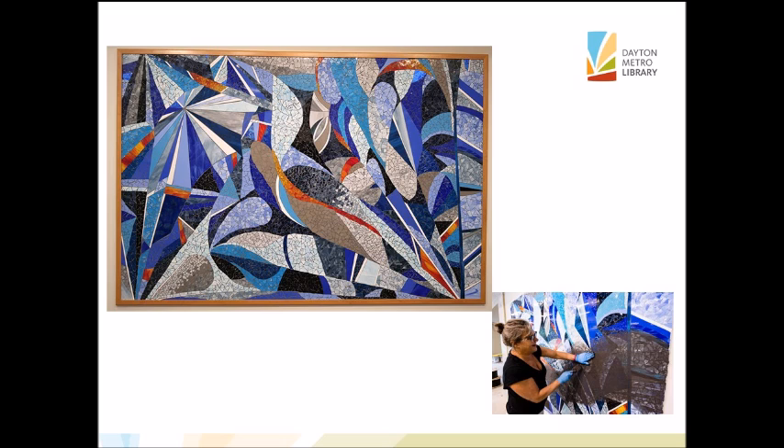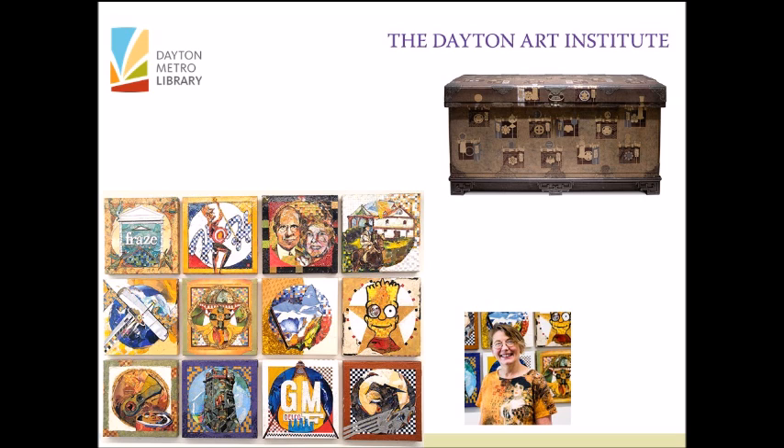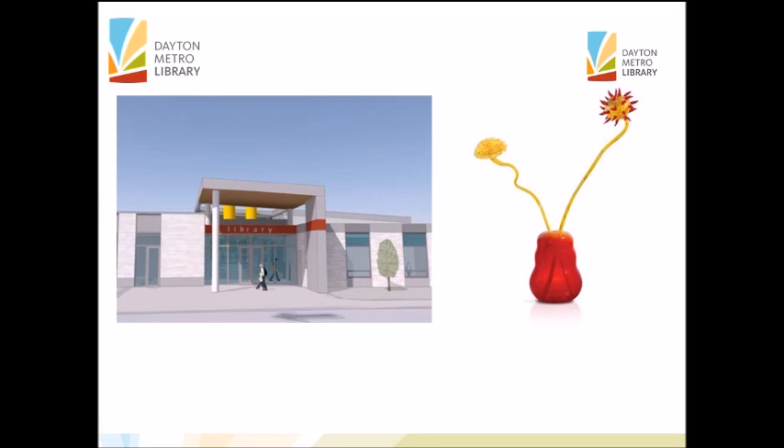Gail Christofferson's Fractal Edge is another piece of art created with that same inspiration piece, though she certainly took it in a completely different direction herself. We also used a Japanese trunk covered with family crests at the Kettering Moraine branch. Marsha Pippinger took that as inspiration to create her own crests — icons and luminaries of Kettering. I believe Luminaries is the name of that particular work.